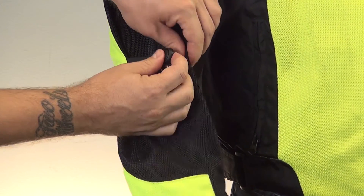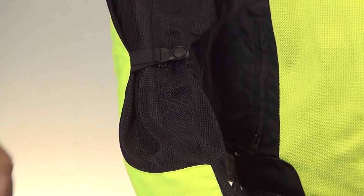The adjusters on the arms are really important on a mesh jacket, especially this one. If the arms on a mesh jacket are too large, the air will pass through and catch the armor area. The buffeting that ensues is absolutely exhausting. Cinching up the arms will keep the jacket from beating you half to death on the highway.